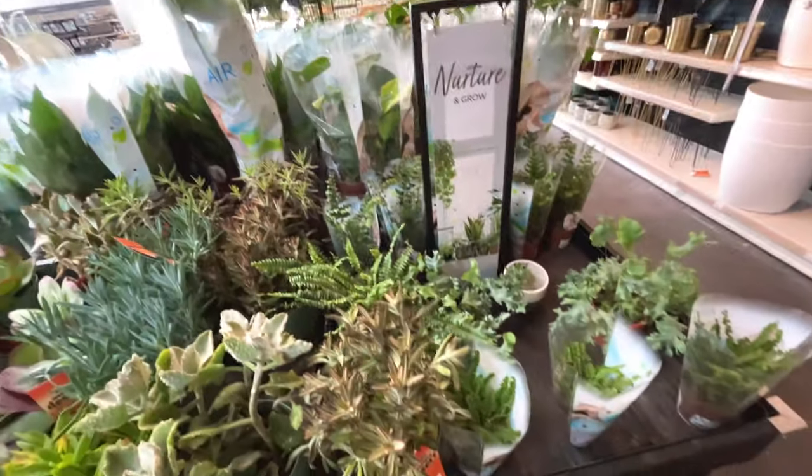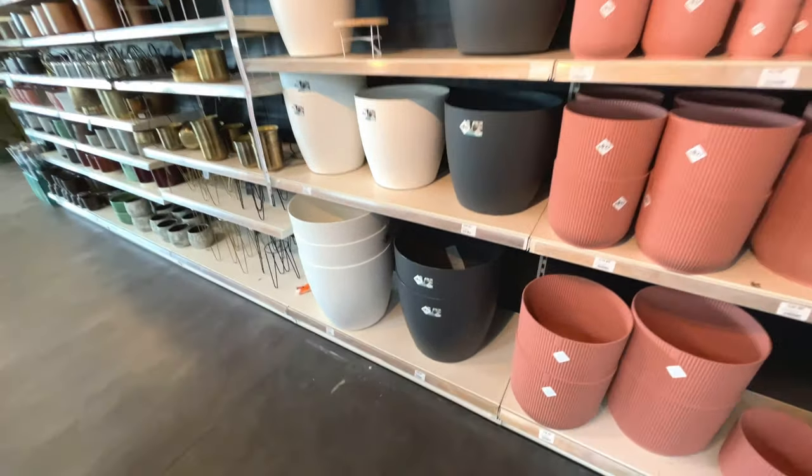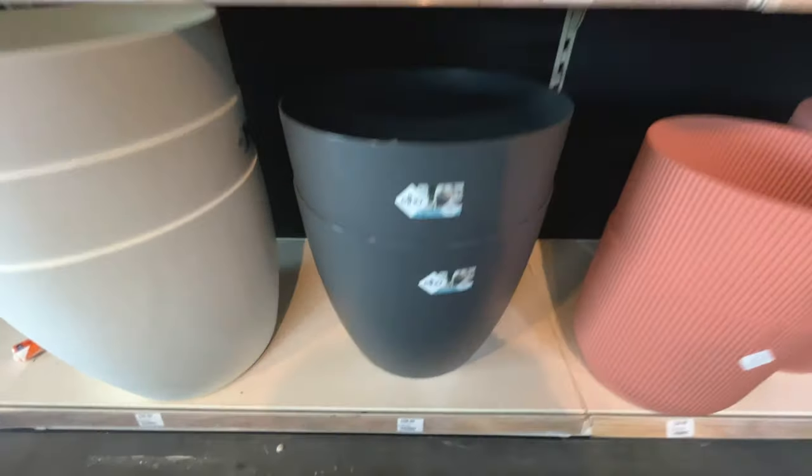I'm impressed with the variety of plants in this shop. That's probably the biggest pot I've ever seen - sixty pounds.